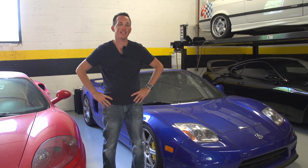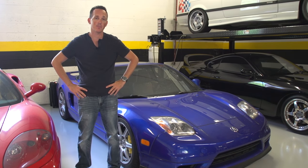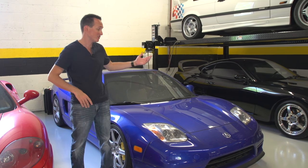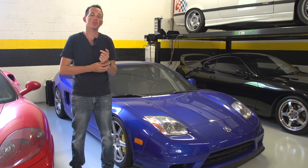Hey everybody, Rob Ferretti here, back from AD03. The Adventure Drive trip just concluded. I hope you enjoyed watching all the bull run videos. It was my first time driving west across the country, so it was my first time seeing all of that, and I hope you enjoyed the journey.